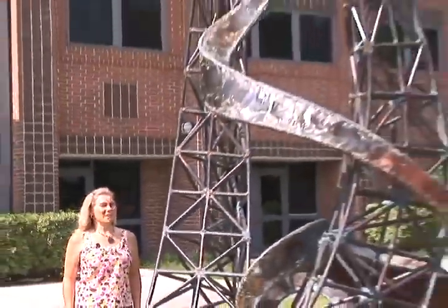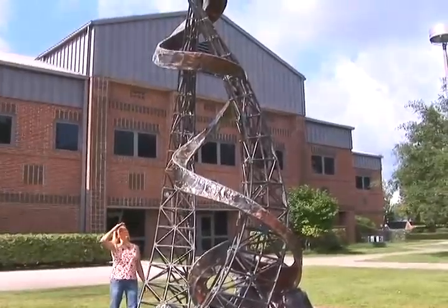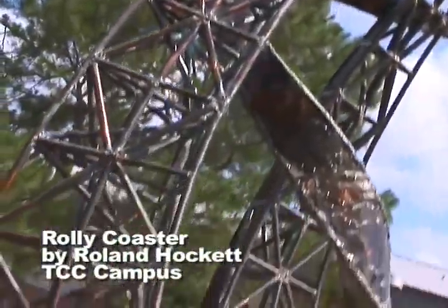Wow, that's really interesting. I really like the texture of the metal. That kind of looks like a roller coaster.